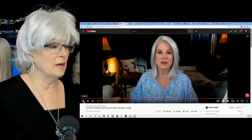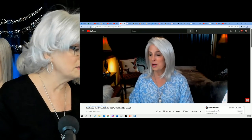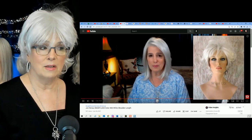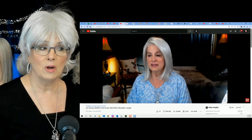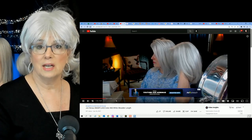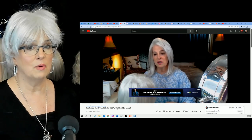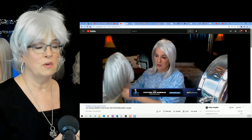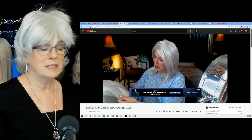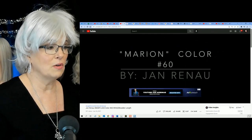Here is another white that I did a while back last summer. I think this is Marion in color number 60. Now here's another white — you can see the difference between these whites. The camera does weird things, lighting does weird things. Doesn't she look like she has a lot of gray in her? But she's color number 60 by Jean Reno, and trust me, if you have her in your hand, she's very silver white. It's kind of amazing how they color these wigs.